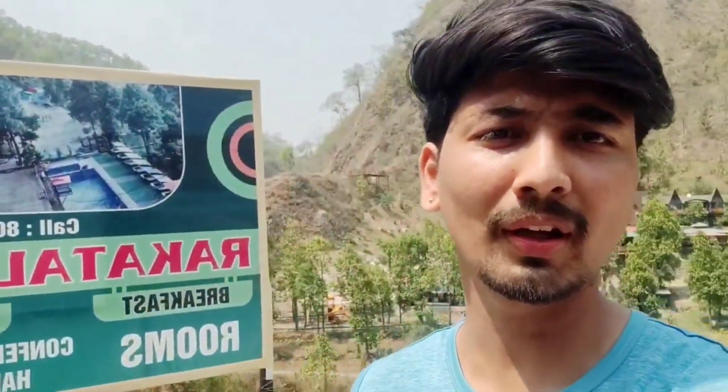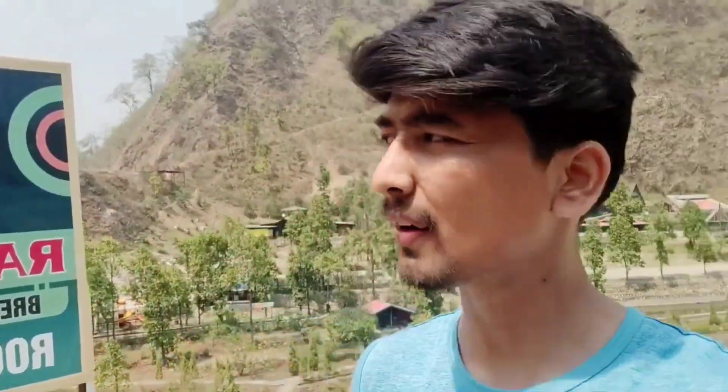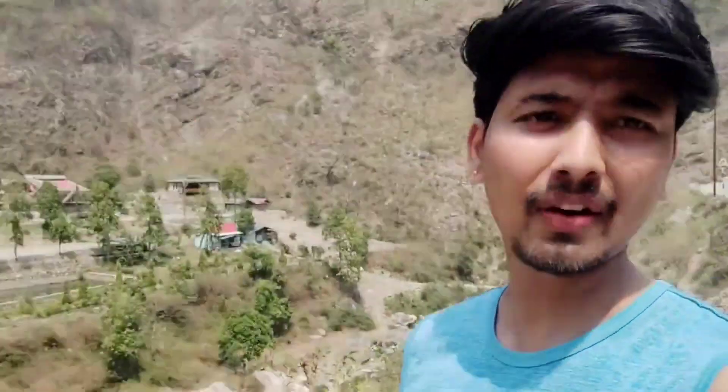So guys, finally we have reached Rakatal Resort. The road here is quite something, but from here it is clean and this is a different area altogether.